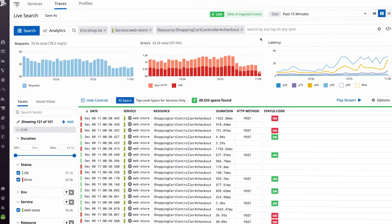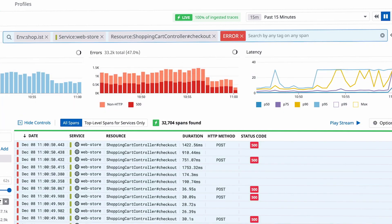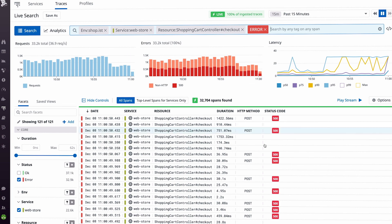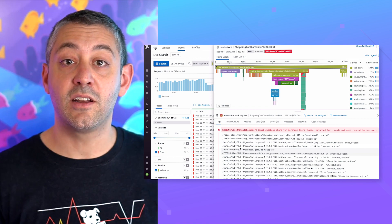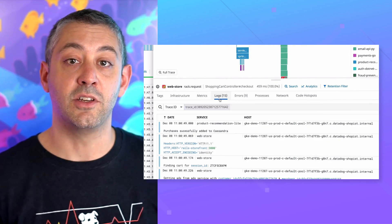We're proud of Datadog APM's robust feature set: end-to-end distributed tracing with no sampling, a simple and intuitive setup process, seamless correlation of traces with full-stack telemetry data, and more. We are so happy that APM has enabled so many customers to optimize their applications for the best possible user experience. All analyst reports depend on customer feedback, and we're grateful to you for providing the responses that led to our distinction. Thank you so much for participating. We look forward to continuing to further improve our products for you.